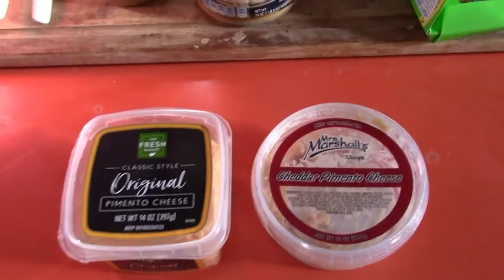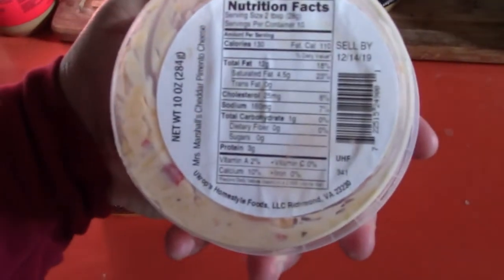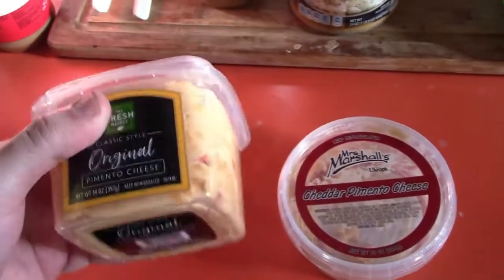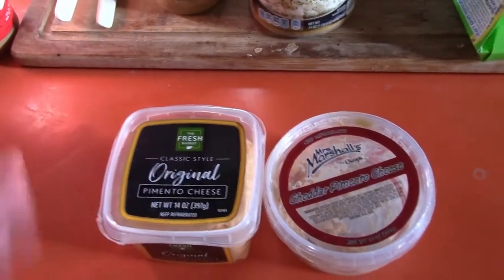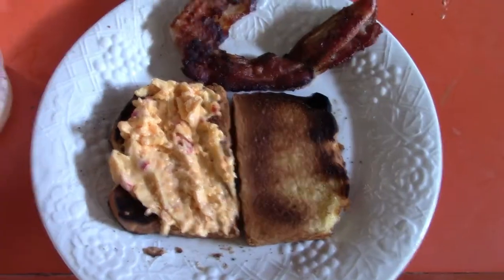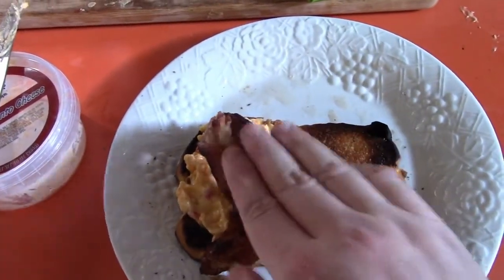This is the pimento cheese I use. I prefer Miss Marshall's because it's made locally here in Richmond, Virginia, but I ran out so I got some from Fresh Market — it's not quite as good and it's not local, but we do the best we can. You can pick up pimento cheese at any local grocery store, or if you don't live in the South, you might have to order it online because I don't know if they sell it north of Washington, D.C. I've got my pimento cheese spread out on a nice toasty bread with the bacon.